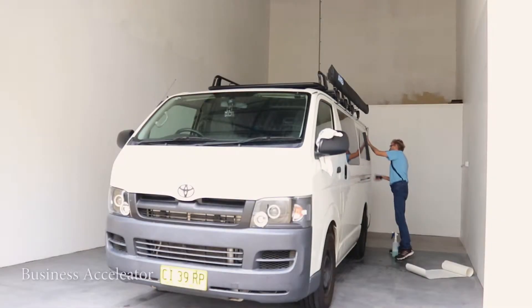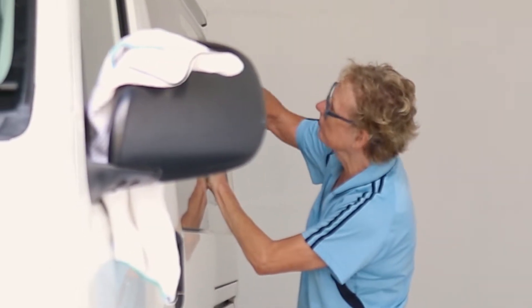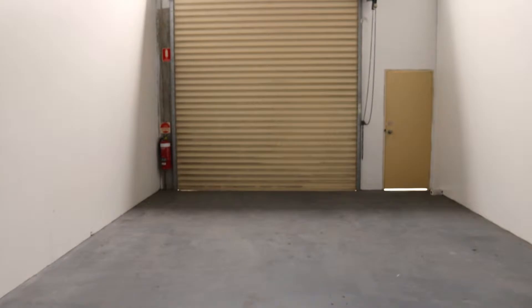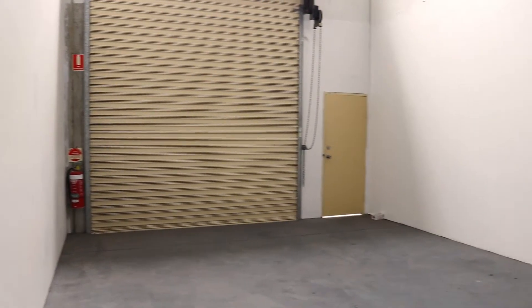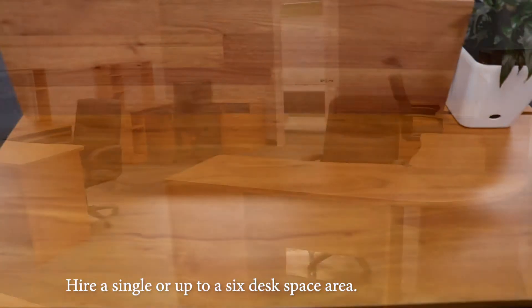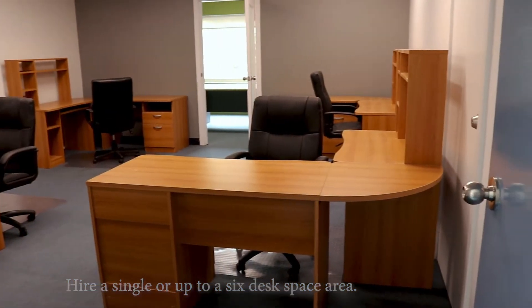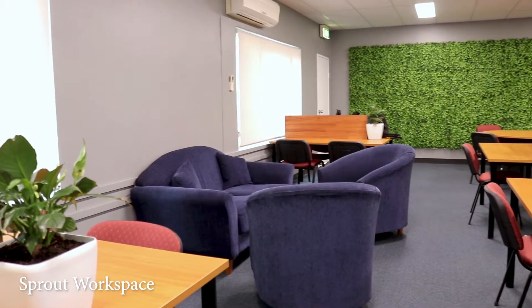Our Business Accelerator facility provides the opportunity for businesses to rent space from us for a short to medium term, in terms of either office or light industrial units. The size of these units ranges from 50 to 100 square metres, and our office accommodation varies from a single desk up to a four to six desk workstation area.